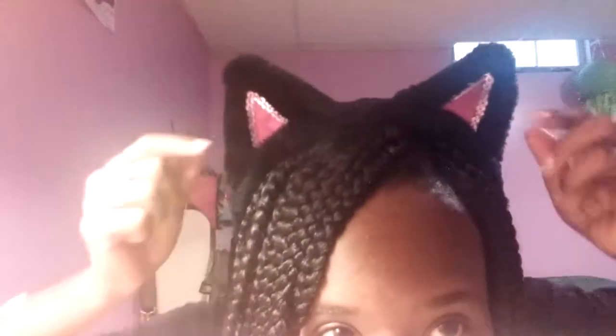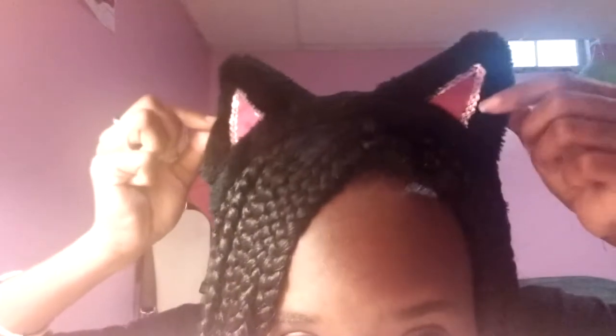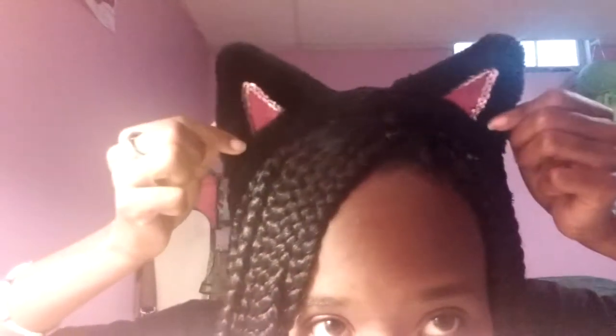The first pair of cat ears I want to show you guys are these ones that I'm wearing on my head. Let me go a little bit closer so you can see the detail. The inside of the ears are pink and they have these little rhinestones on them - they're cute and adorable. I forgot where I got these from, so I don't know, don't ask.